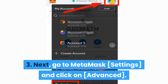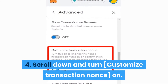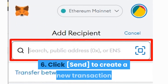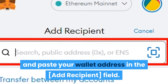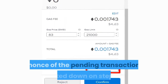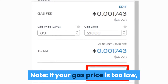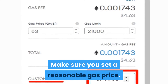Step 3: Go to MetaMask Settings and click on Advanced. Step 4: Scroll down and turn Customize Transaction NONCE on. Step 5: Go back and click on your wallet address to copy it to your clipboard. Step 6: Click Send to create a new transaction and paste your wallet address in the Add Recipient field. Step 7: You need to send zero ETH to your own wallet using the NONCE of the pending transaction noted down in Step 2. Click Confirm when you are ready. Note: if your gas price is too low, this transaction might also get stuck, so make sure you set a reasonable gas price.